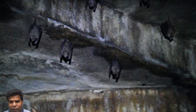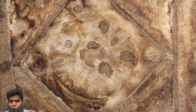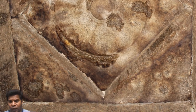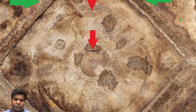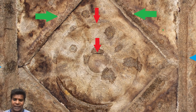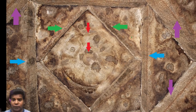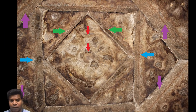But you can see a very interesting geometric pattern carved exactly above where the ancient lingam would have once stood. Two concentric circles placed inside a rhombus, which is placed inside a square, which in turn is again placed inside a rhombus.